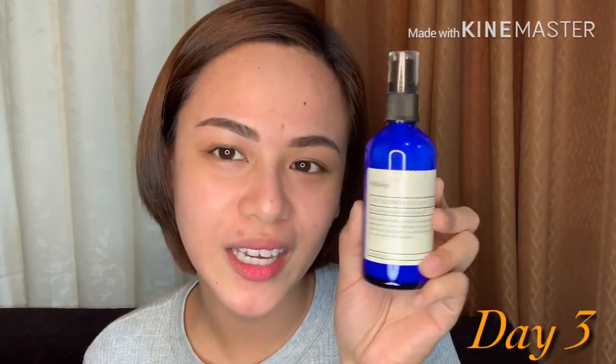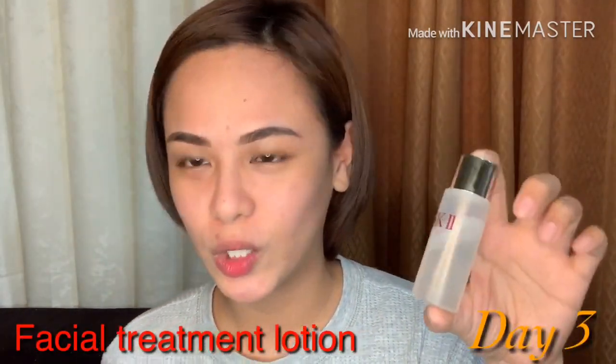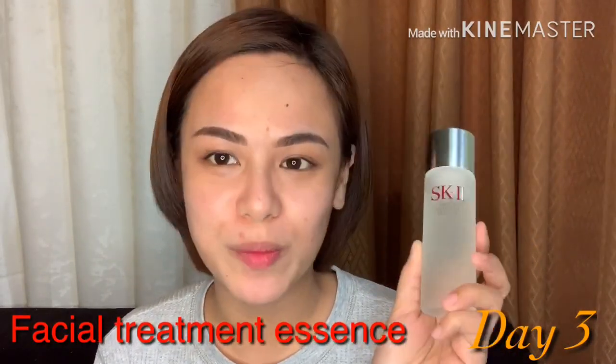So the usual — after washing my face with my Wild Leaf aloe herb facial wash, I will be using the facial treatment clear lotion, then next is their facial treatment essence.